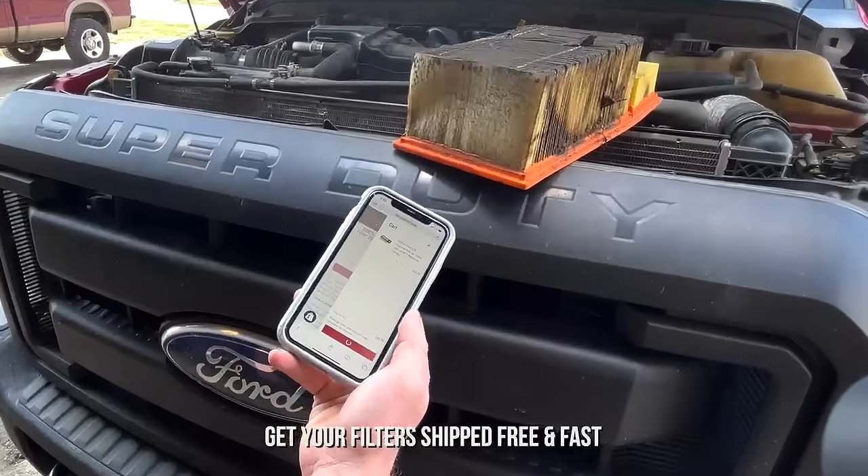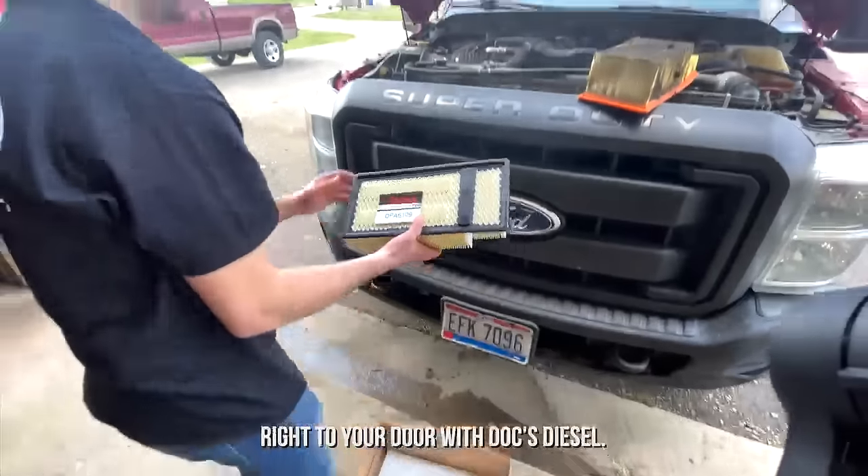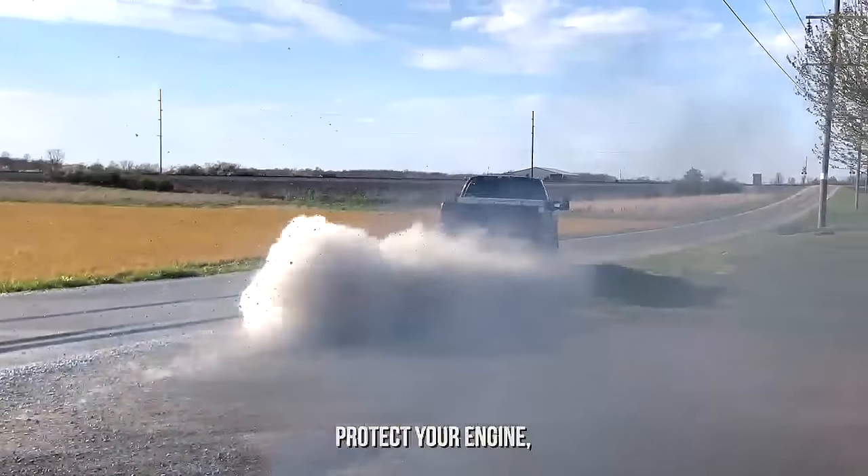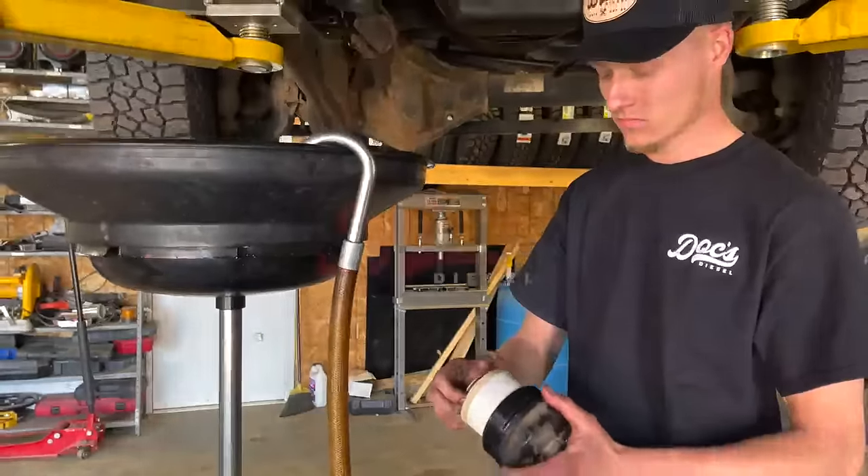Get your filters shipped free and fast right to your door with Doc's Diesel. Owned and operated in Northwest Ohio. Protect your engine and your pocket. Doc's Diesel.